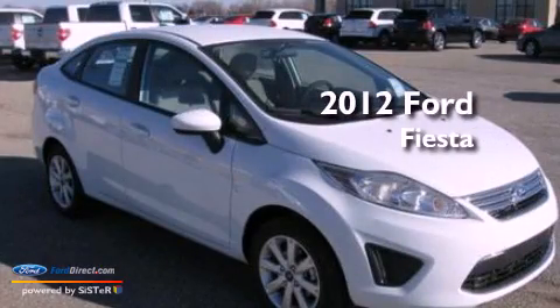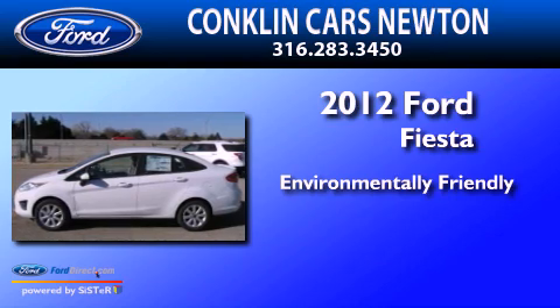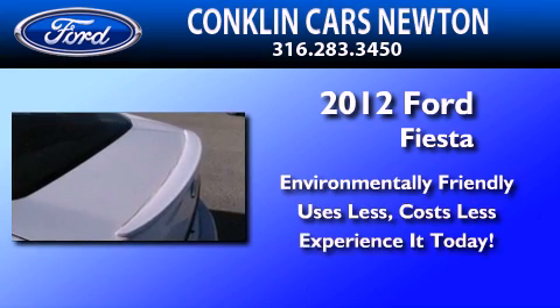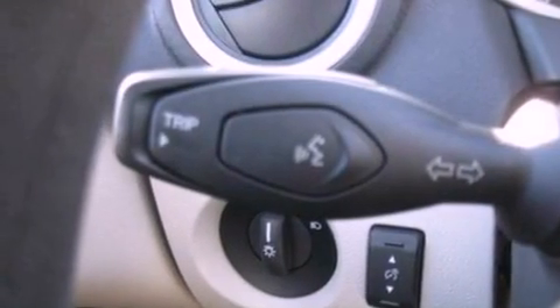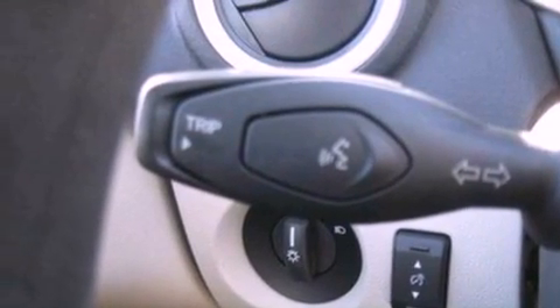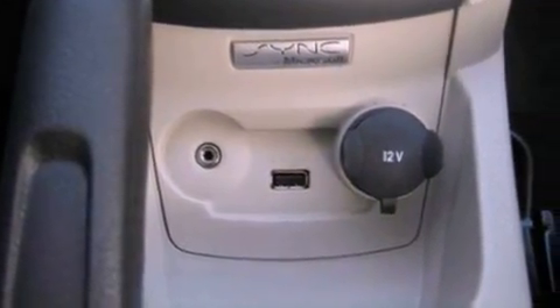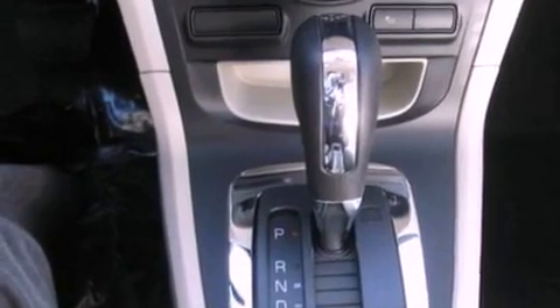This is a 2012 Ford Fiesta. Features include a low tire pressure indicator, traction control and stability control systems, full power accessories, a CD player, a chrome grille, privacy glass, and an anti-lock braking system with side curtain airbags.